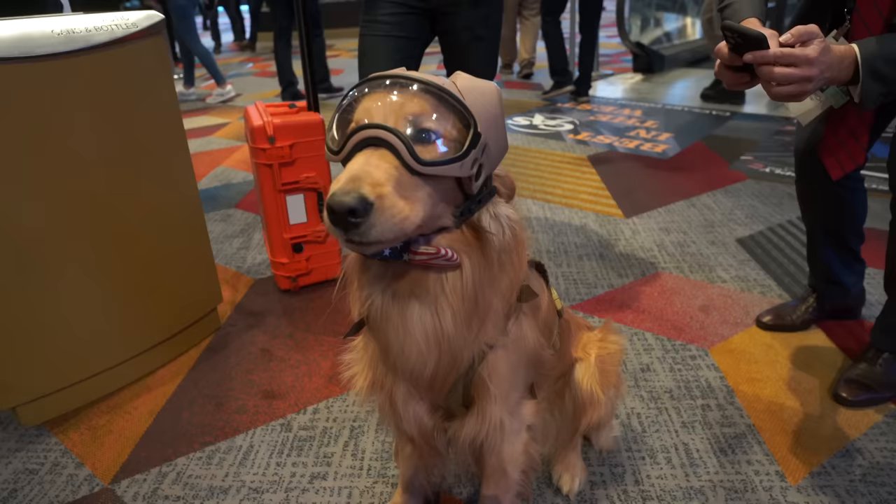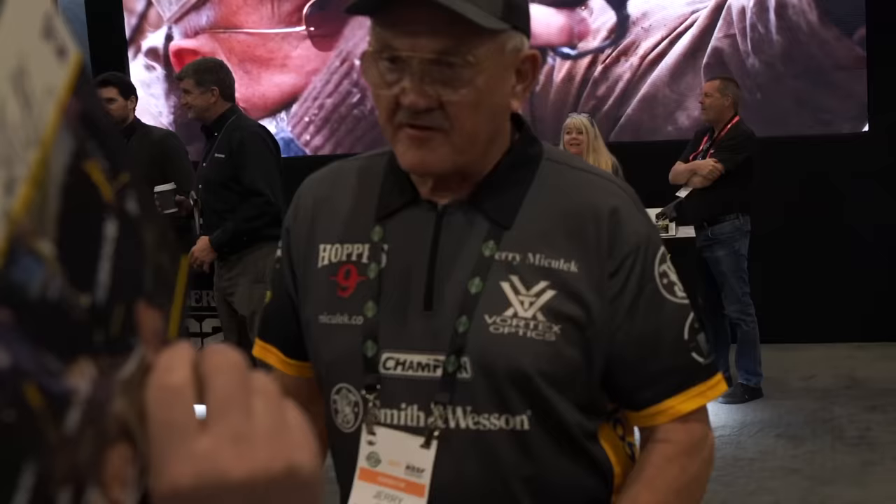Thank you for choosing Backfire's coverage to watch SHOT Show 2023. We'll see you in the next video.